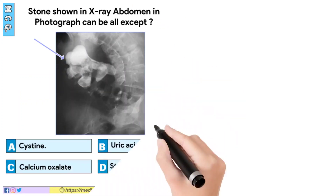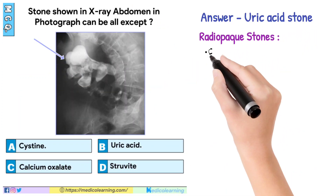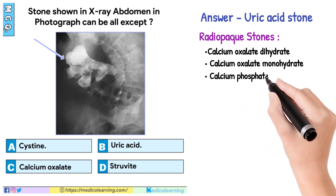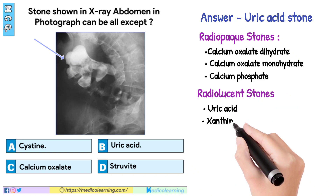In this question, answer is Uric acid stone. Radiopaque stones: calcium oxalate dihydrate, calcium oxalate monohydrate, calcium phosphate. Radiolucent stones: uric acid, xanthine, 2,8-dihydroxyadenine.